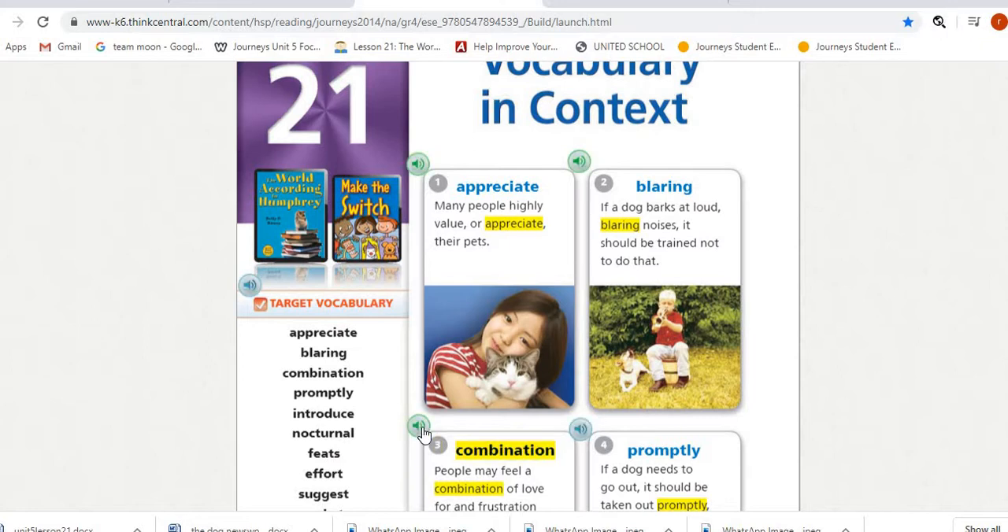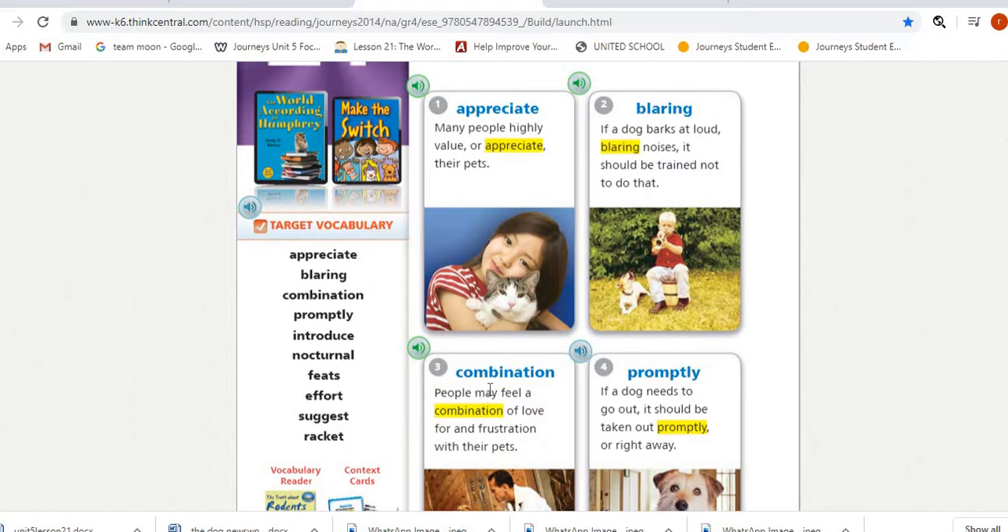Number three is 'combination.' People may feel a combination of love for and frustration with their pets. Combination means mixture — you can say mixture or union.